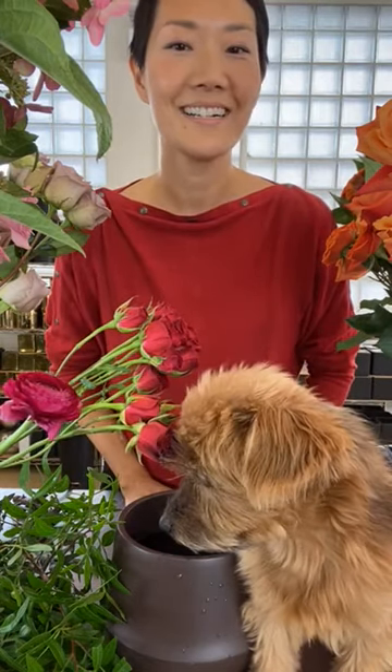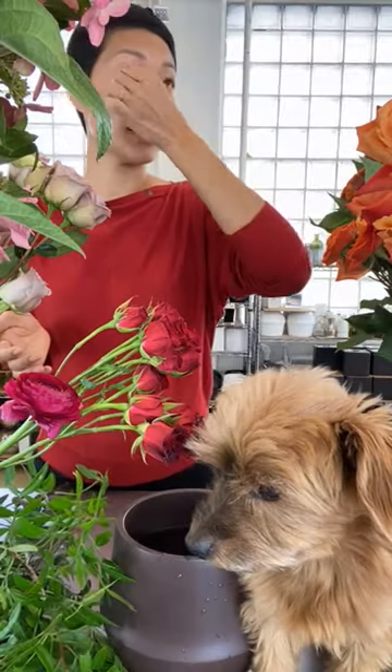Hey guys, thank you for joining. We're gonna do a very seasonal arrangement today with all fall colors. Cosmo is gonna do the flower reveal, so take it away Cosmo.